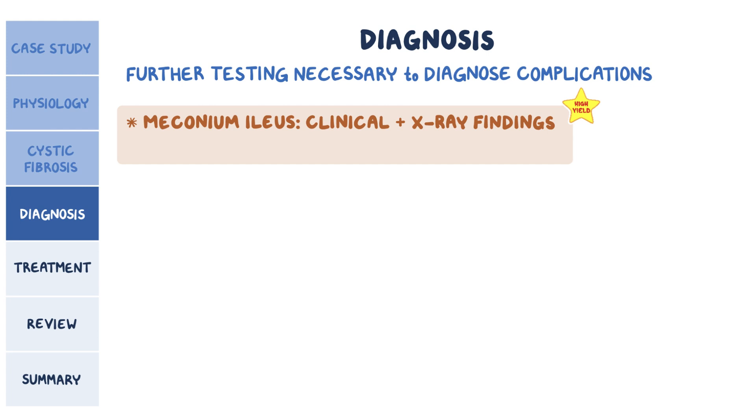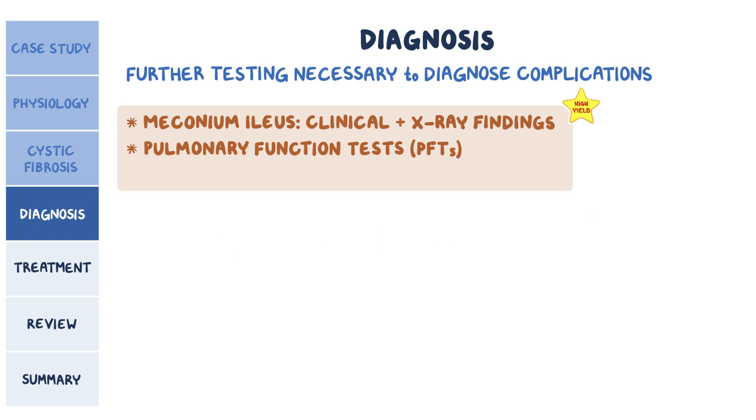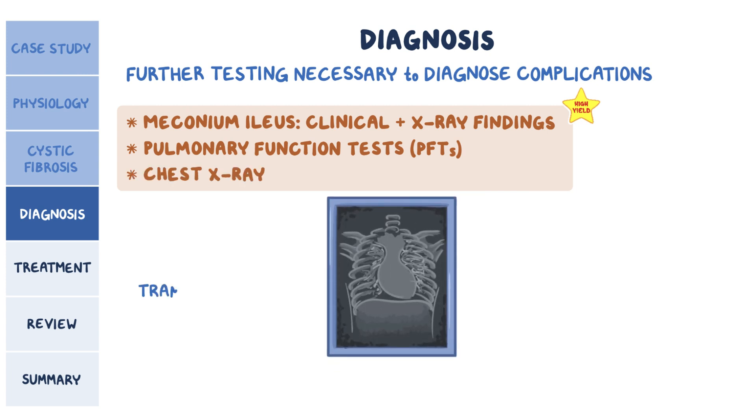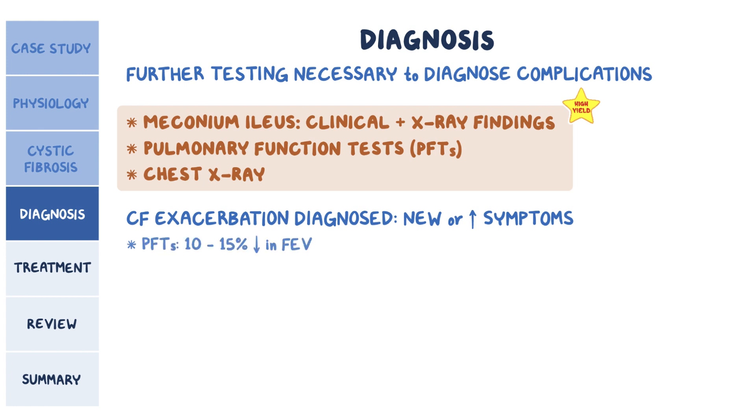Bronchiectasis is diagnosed by pulmonary function tests, or PFTs, showing an obstructive pattern — meaning a decrease in the forced expiratory volume in one second, or FEV1, and the ratio of FEV1 to forced vital capacity. Chest x-ray is also needed, and it might show tram-track lines radiating from the hyla and ring shadows representing clusters of cysts, typically in the upper lobes. A CF exacerbation can be diagnosed if there are new or increased symptoms; PFTs usually show a 10-15% decrease in FEV1. On a chest x-ray, CF exacerbations typically present as bilateral lower lobe infiltrates.